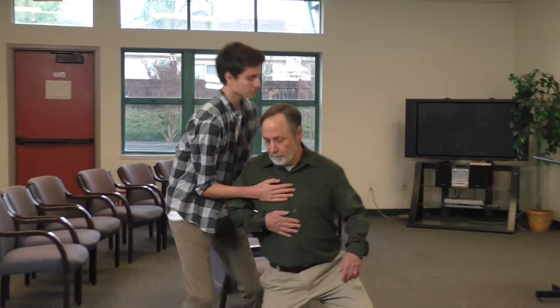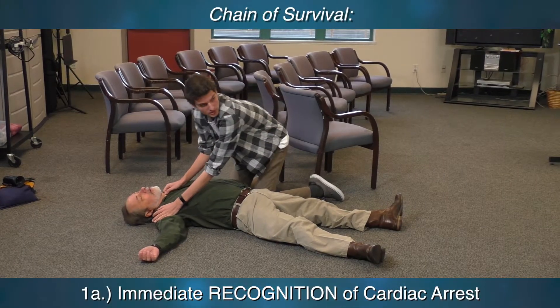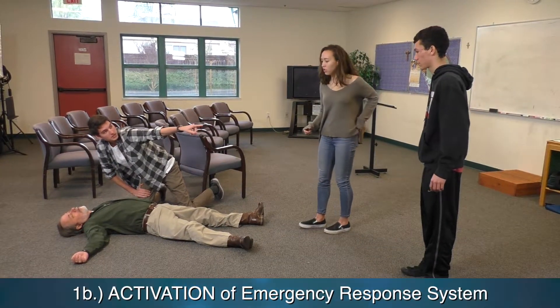I'm sorry to hear that. You do look a bit pale. Mr. Morrow, are you okay? Are you okay? Help! Someone help! You call 9-1-1. You get the AED.